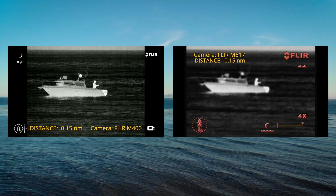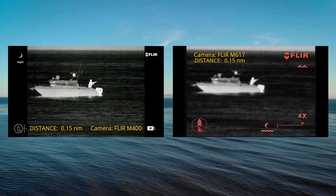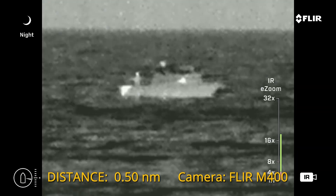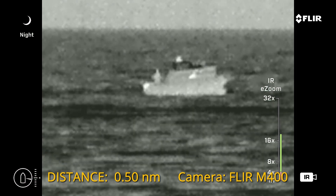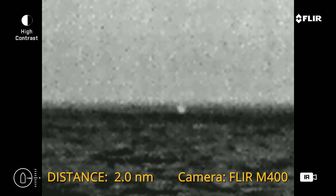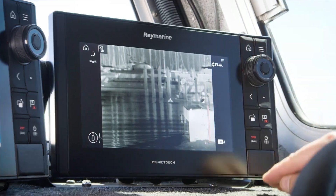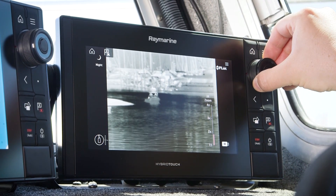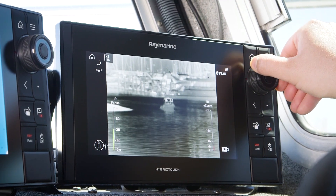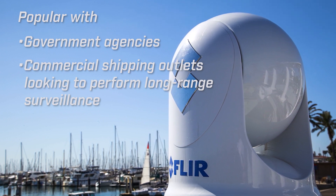Unlike the M625 or M617 systems with a fixed field of view, the M400 uses a high-resolution continuous zoom thermal optical system that will allow you to detect a 30-foot outboard boat at ranges up to 3.7 nautical miles in good conditions, without sacrificing the wide field of view available for general navigation duty. The optical zoom goes from 18 degrees to 6 degrees, and with digital zoom you can narrow it even further to a 1.5-degree field of view. This extra magnification makes the M400 extremely popular with government agencies and commercial shipping operators looking to perform long-range surveillance.